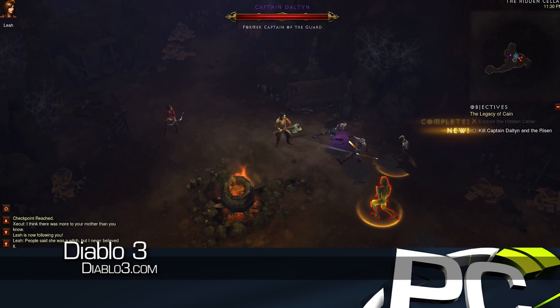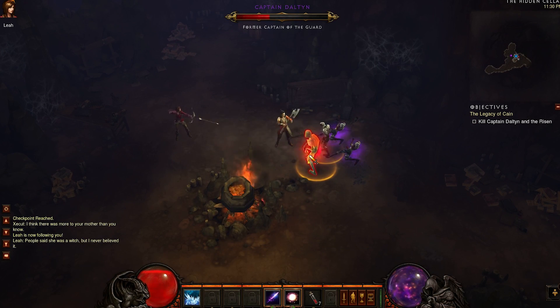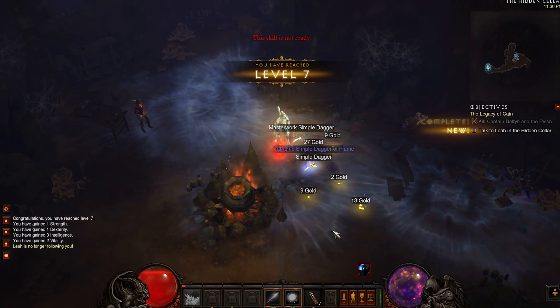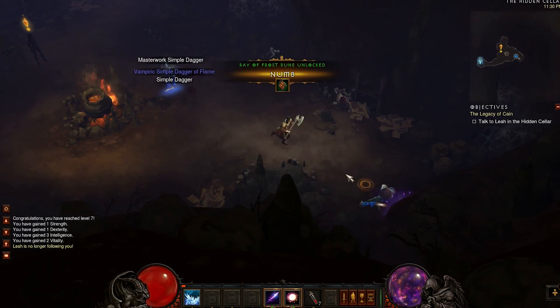Diablo III shattered the PC gaming sales record upon its release with 3.5 million units sold in the first 24 hours, and gamers have been demon slaying relentlessly ever since. We have been spending quite a few hours of our own time on the new game but wanted to get our readers and viewers some interesting performance metrics as well.